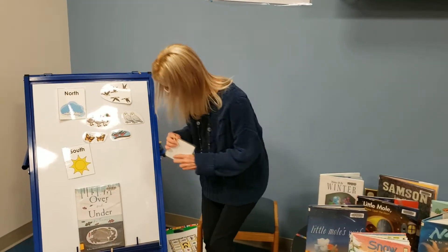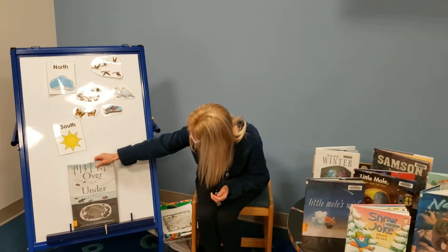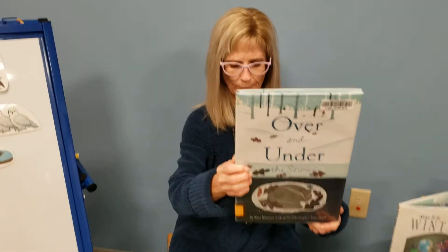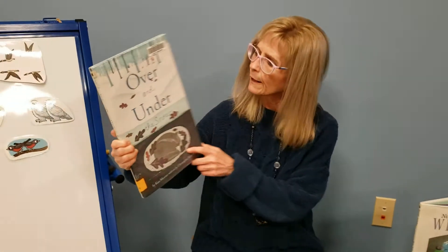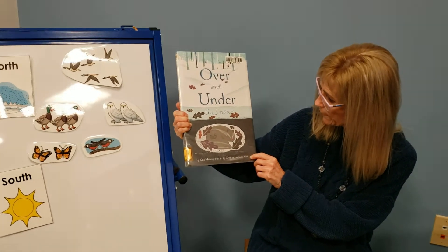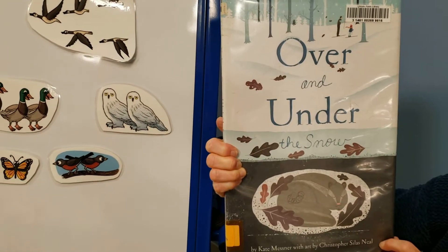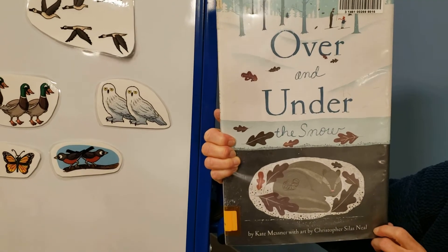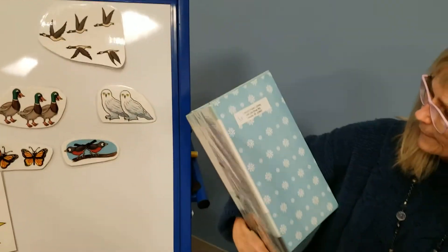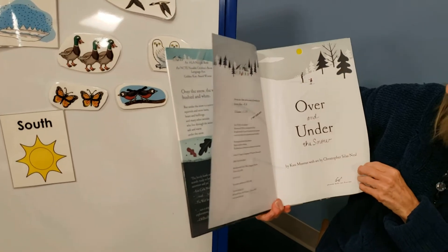Now that we're all warmed up, take a rest. We can read our story this week. It's called Over and Under the Snow. It is written by Kate Mesner and illustrated by Christopher Silas Neal. The illustrator draws the pictures and the author writes the words. We're reading it today with permission from Chronicle Books. Oh, look at all those snowflakes.